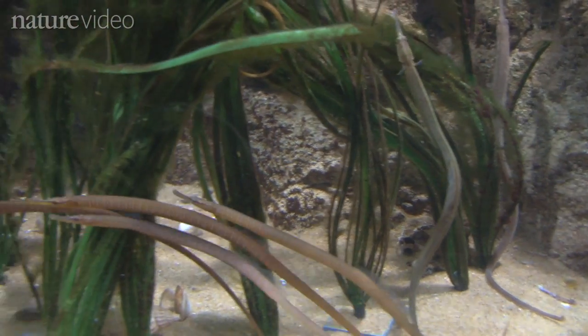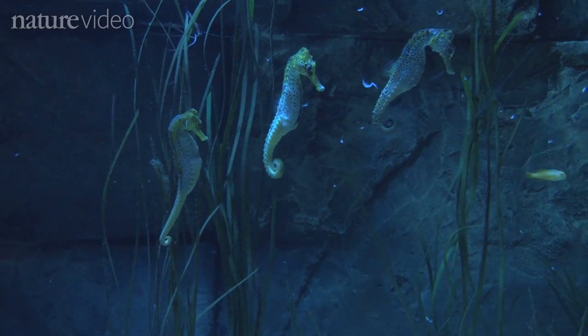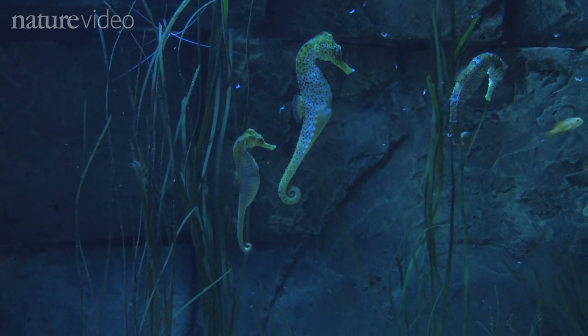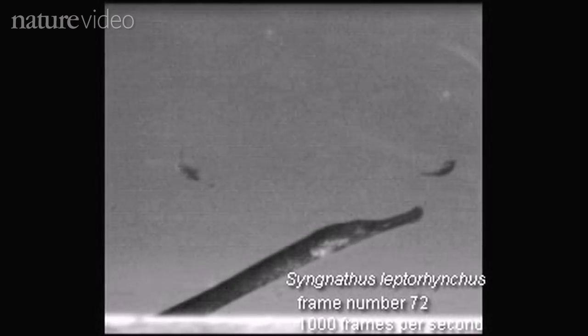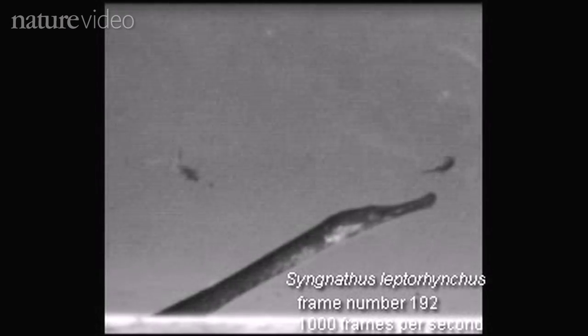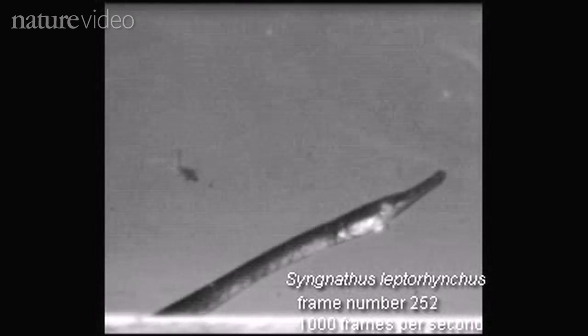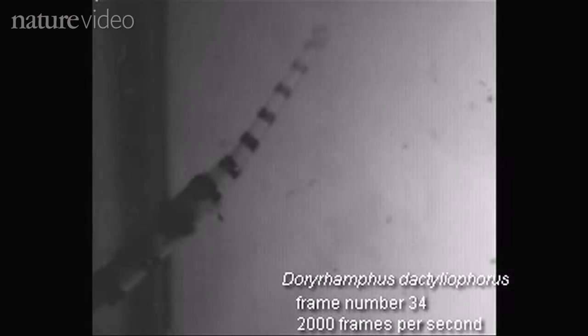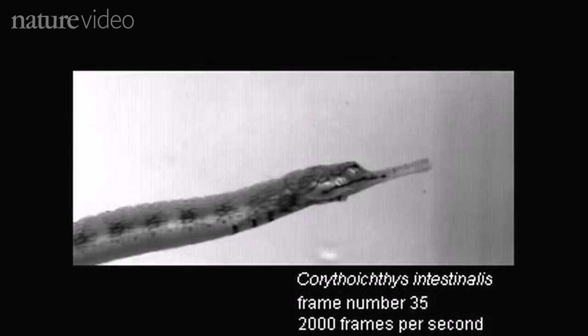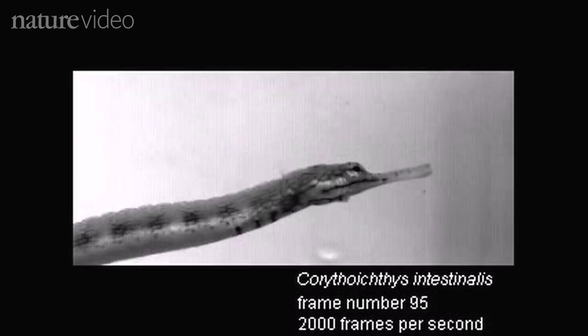Both pipefish and seahorses feed on small shrimp and larval fishes, which they catch in a two-stage process called pivot feeding. This slow-motion footage, taken by the researchers, shows how they rapidly rotate the head upwards, then use suction to draw the prey into their mouth. But the suction only works over short distances, so you have to move your mouth very close very quickly to make a catch.